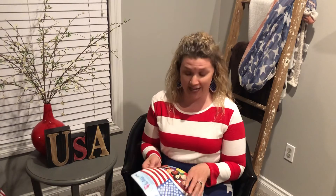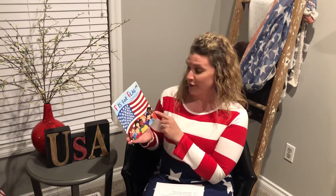Hey boys and girls, it's Mrs. Viviano with today's social studies lesson. So you guys might notice the red, white, and blue around me. Well, there is a special day coming up and it's June 14th, and that is our flag's birthday. So I am going to read 'F is for Flag' written by Wendy Lewison and illustrated by Barbara Duke, and we're going to talk about the American flag and think about why it's important to us.